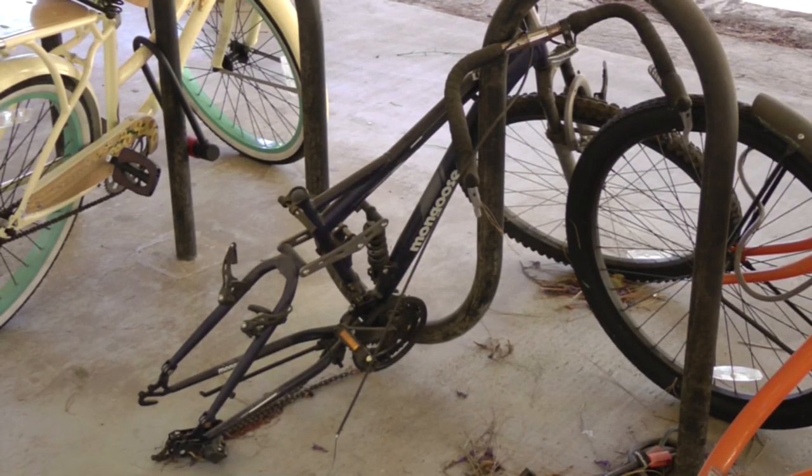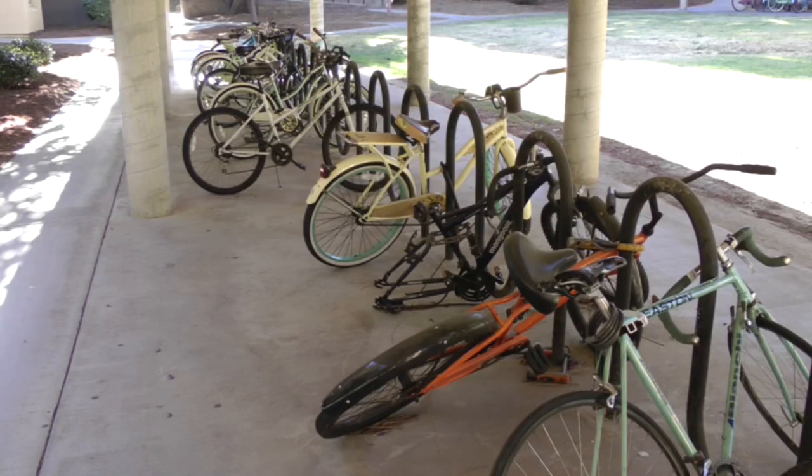After being robbed of several of its components, the owner of this bicycle more than likely gave up on it. Abandoned bicycles like these have become an all-too-common sight at Cal State University Northridge.